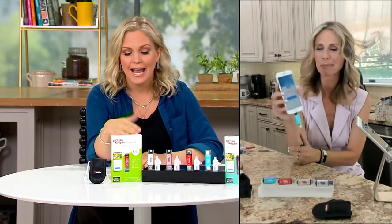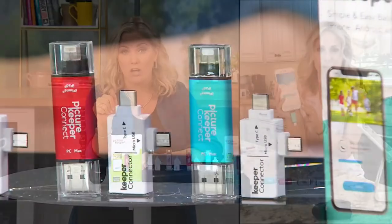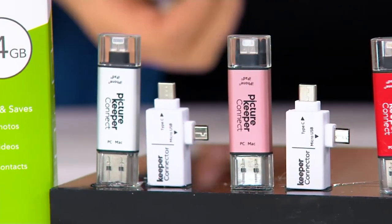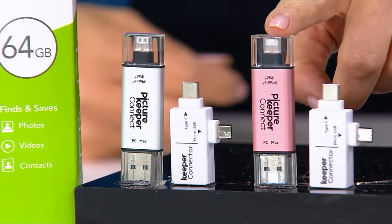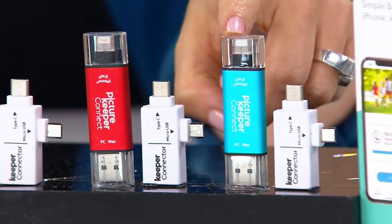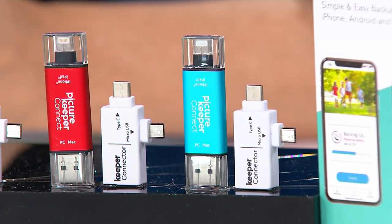This is the launch of our big deal — a limited time expiring price. We'll go back up by about $20 to $25. Comparatively to what you'd be spending out at retail, this is the best place to buy a Picture Keeper. Here are your color choices: silver — and remember this is the adapter that comes with all of them — rose gold, most popular; red; and turquoise. Your item number is E309573.